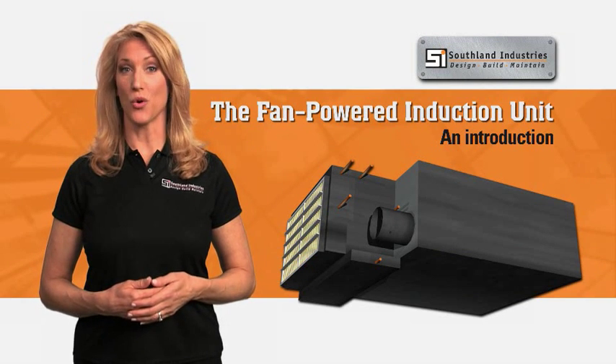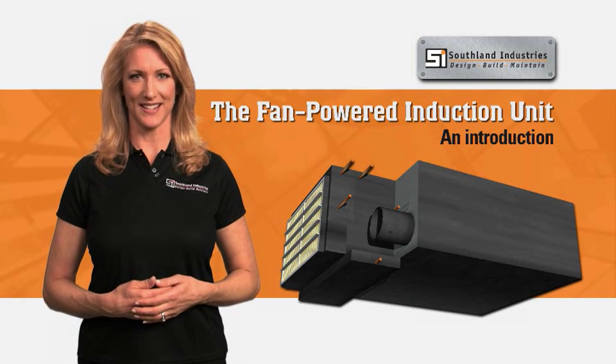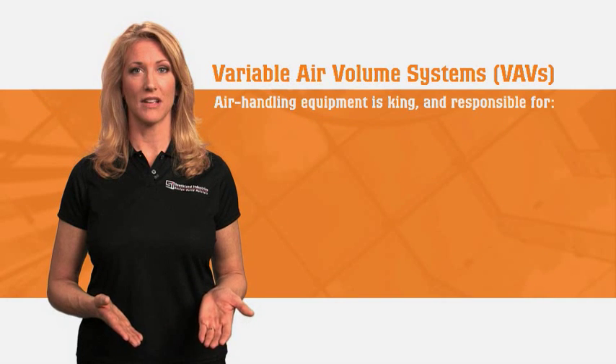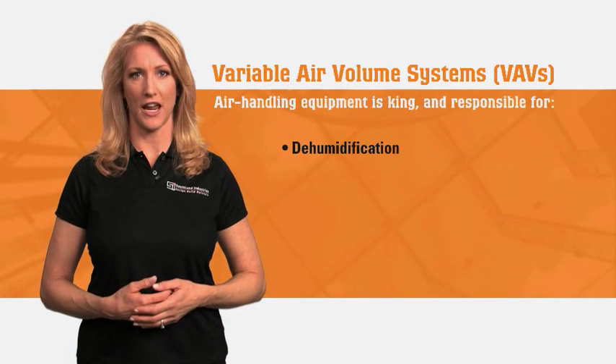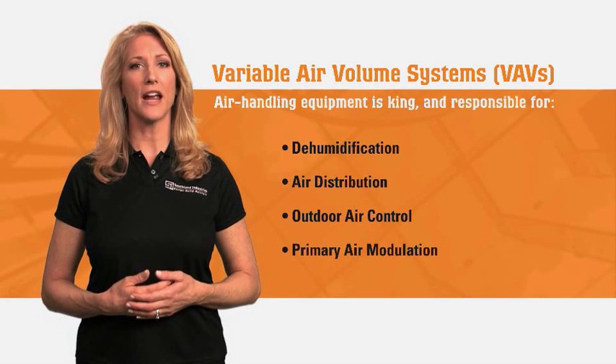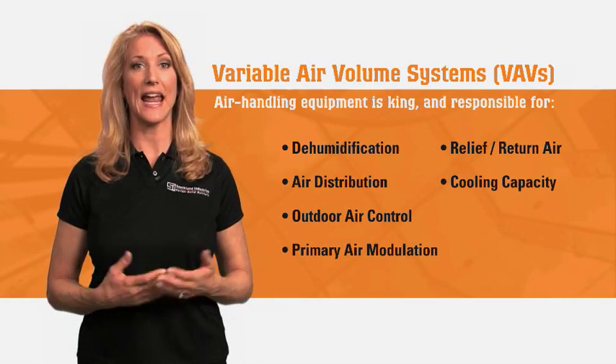Fan-powered induction units, or FPIUs, redefine the modern approach to air conditioning systems. With VAVs, the air handling equipment is king. It's responsible for all dehumidification, air distribution, outdoor air control, primary air modulation, relief return air control, cooling capacity, and filtration. A jungle of ductwork expands across the ceiling, and if the serviced space is rearranged, the entire duct system suffers.